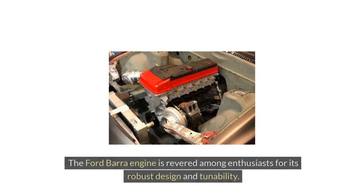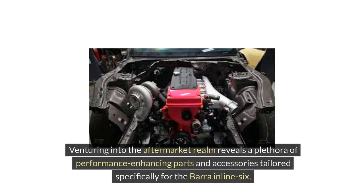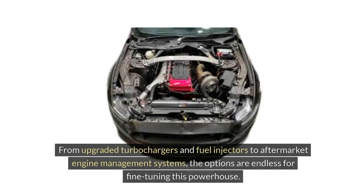The Ford Bara engine is revered among enthusiasts for its robust design and tunability. Venturing into the aftermarket realm reveals a plethora of performance-enhancing parts and accessories tailored specifically for the Bara inline-six. From upgraded turbochargers and fuel injectors to aftermarket engine management systems, the options are endless for fine-tuning this powerhouse.